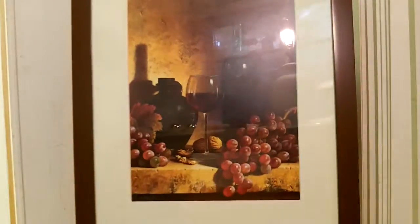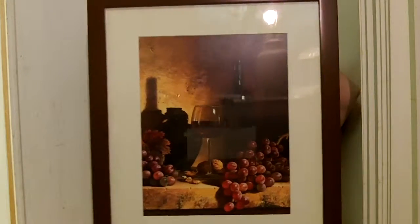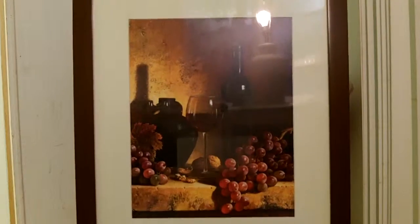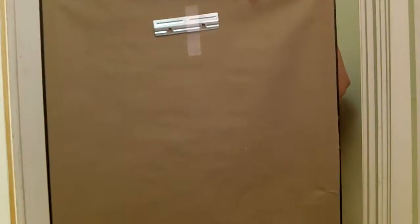I happen to like wine motifs, so that's why I got this one. It's just really, really pretty. I have this in my room and it sits well on the wall. It's very flush, and as you can see, the backing is well done.